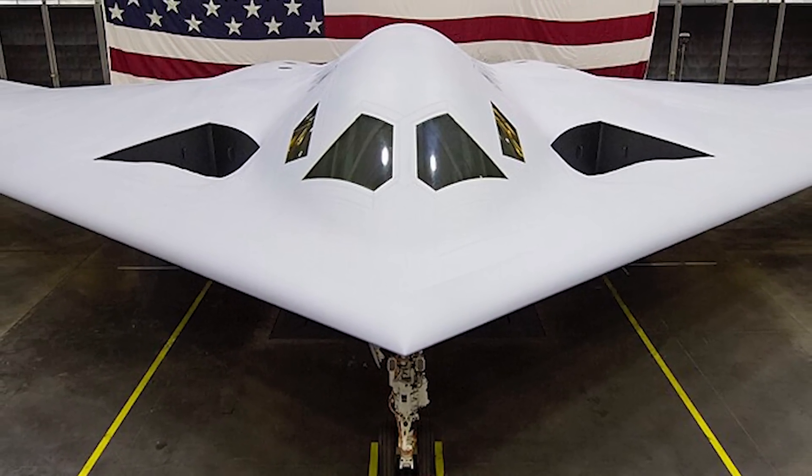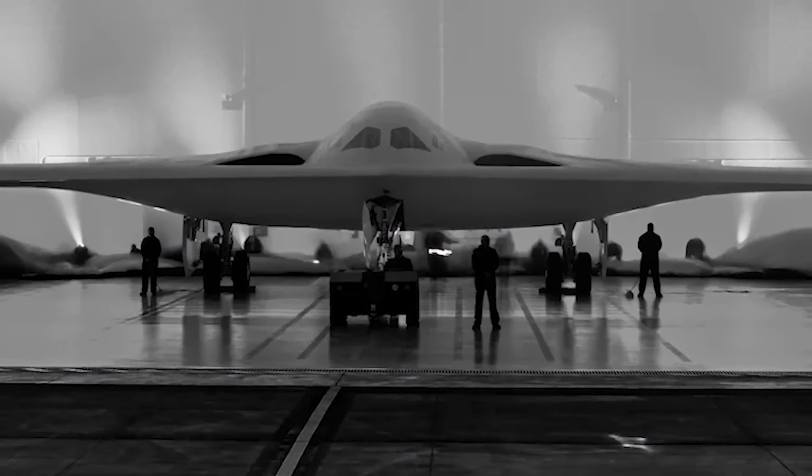The B-21 has seen price increases since breaking cover in 2015, but the price increases have not kept pace with inflation. The B-21 program wasn't really announced to the public until 2015, but the Air Force was already planning for it budget-wise back in 2010, when they projected it would cost $550 million per airframe. That number was adjusted in 2019 to $632 million per airframe, and adjusted once again last December to now about $690 million per airframe.